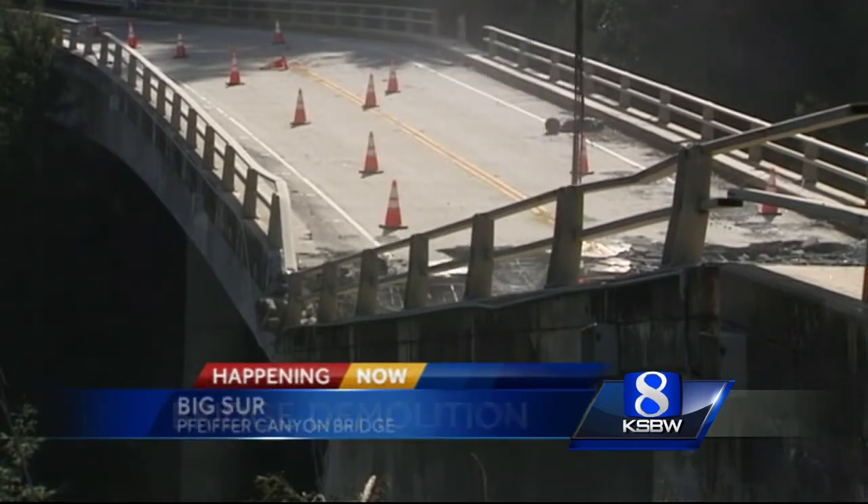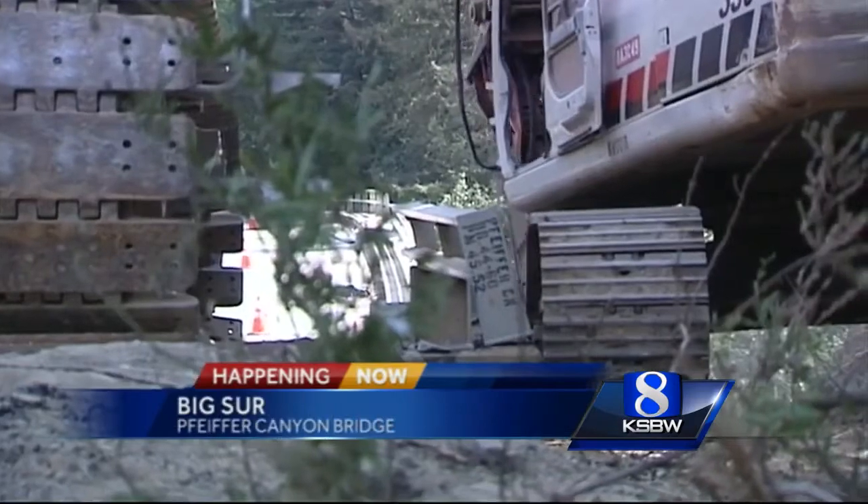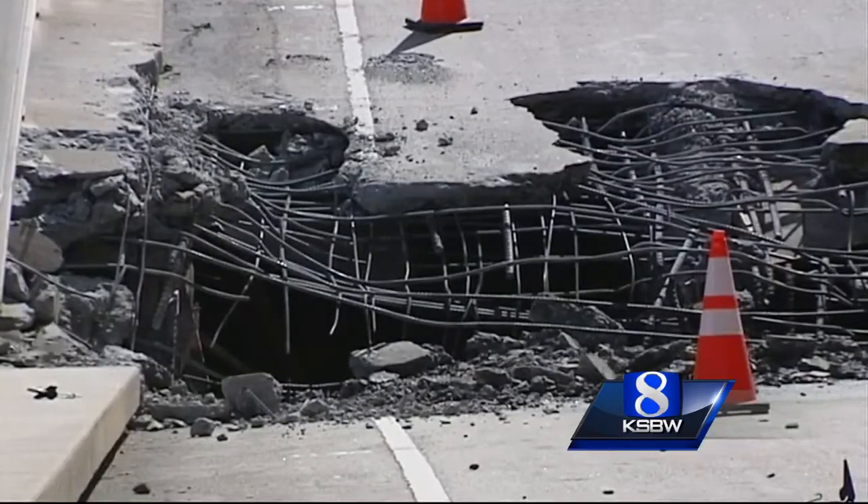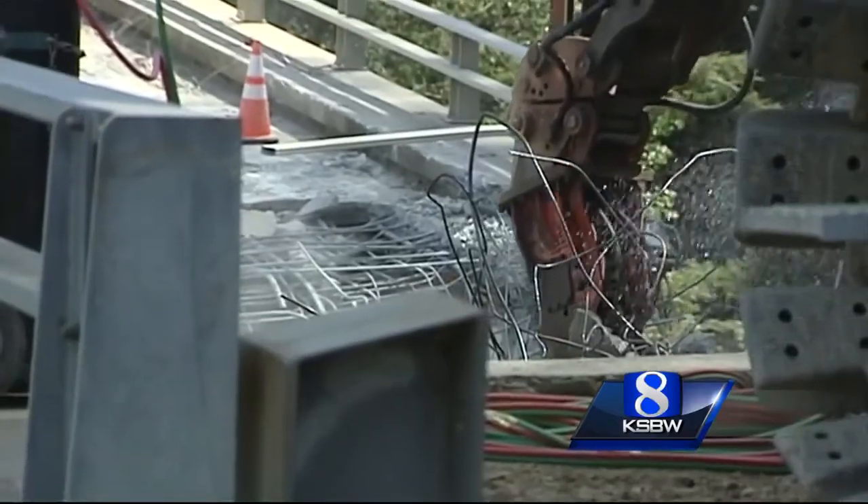Caltrans started off the day using the wrecking ball and the crane, but then crews hit a whole mess of rebar and brought out a new machine — essentially a chisel — to break apart the concrete and the steel rebar, to enhance this process of demolition today.